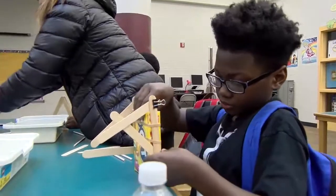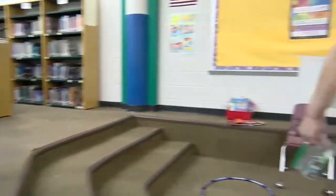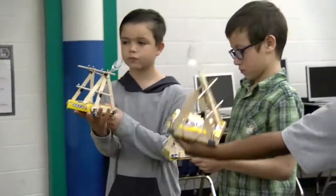They are using the engineering design process. They learn about precision, accuracy, kinetic and potential energy, and force. And they apply all those concepts when they are testing their catapults.